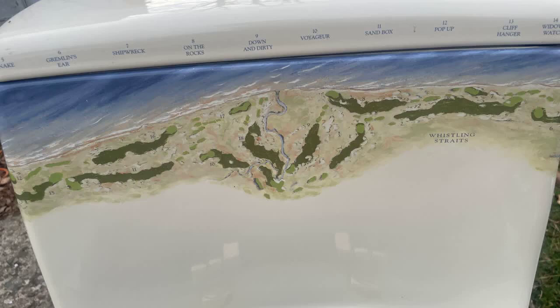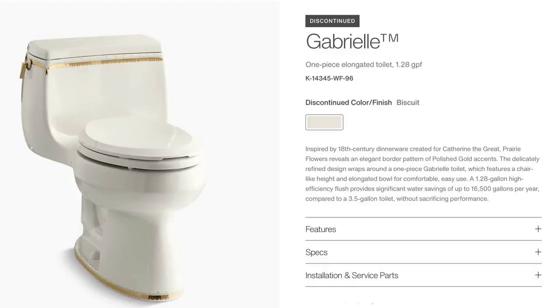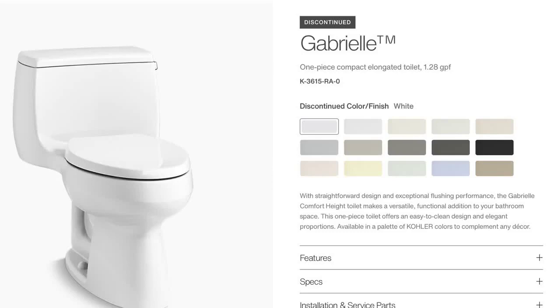Let's talk first about the toilet. It is a hand-painted design on a Gabriel toilet. The Gabriel toilet was used in a few different artist editions, such as Prairie Flowers or Laureate. It could also be ordered in the colors that were available at the time, such as Mexican sand, innocent blush, and sunlight, to name a few.